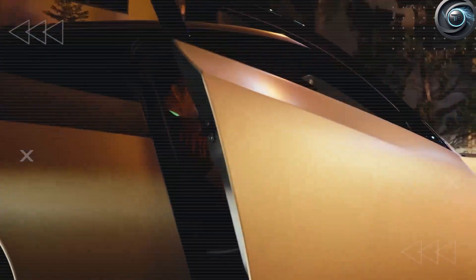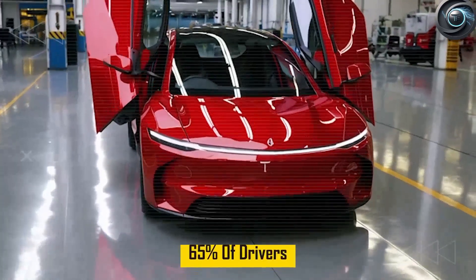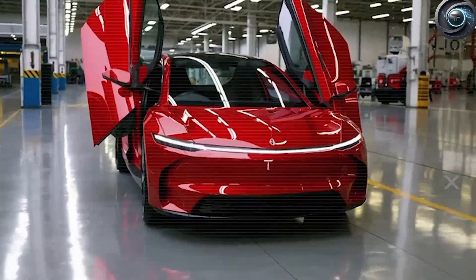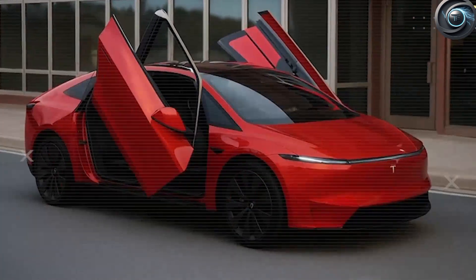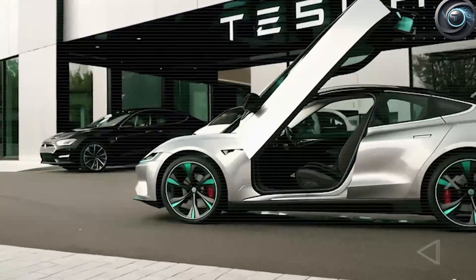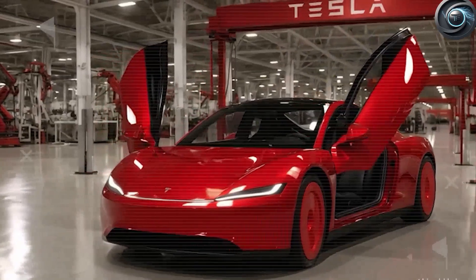Butterfly doors. These are not just any butterfly doors, and this is not a design gimmick meant to grab headlines for a few weeks before fading away. This is Tesla rethinking the way people get in and out of a car, especially in cramped urban environments where every inch matters. The response from the Tesla community was immediate and electric — forums lit up, social media exploded, and the usually skeptical automotive press found themselves genuinely stunned. Because here was a design flourish that didn't just look good on a concept car stage but actually solved real-world problems for millions of drivers.